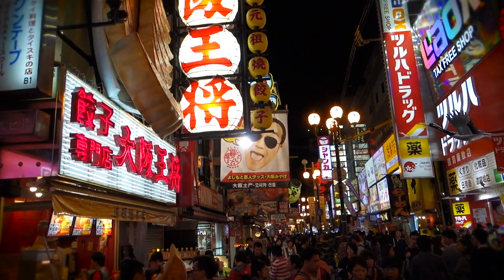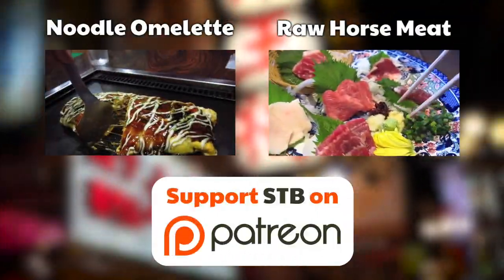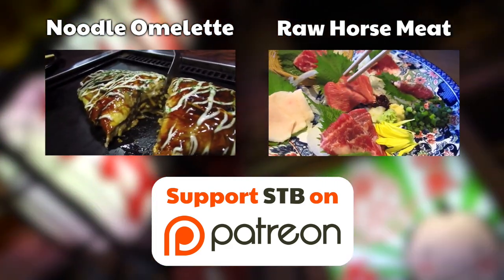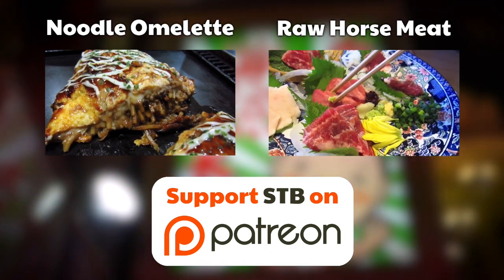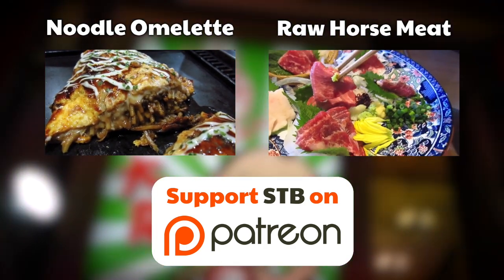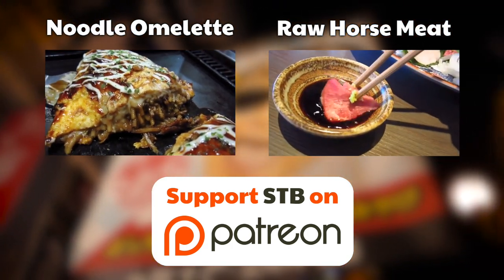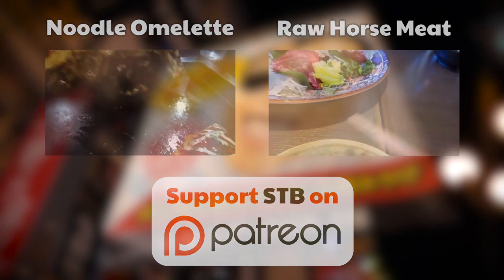By the way, if you want to see some more life-changing food videos then check out my Japanese omelet filled with soba noodles video. And you deserve to check out my Japanese raw horse meat video as well. I got the links in the description box. As always, thanks for watching and leave a comment letting me know what you think.